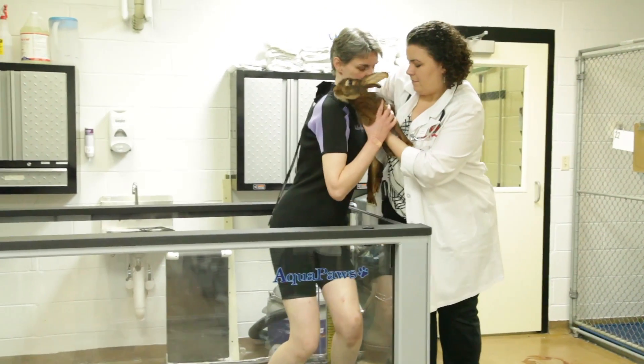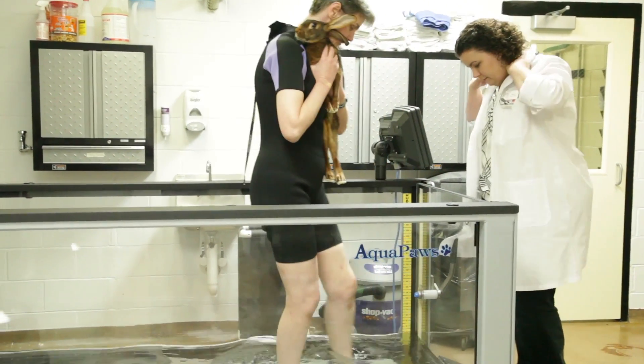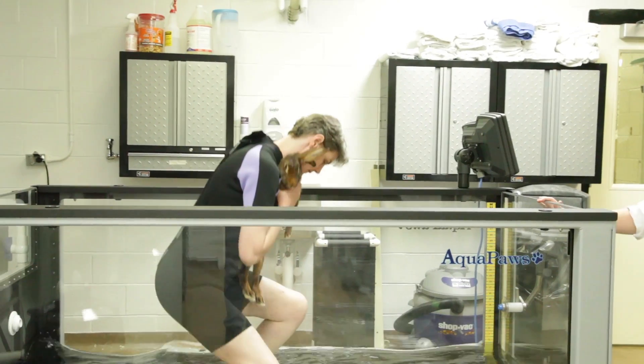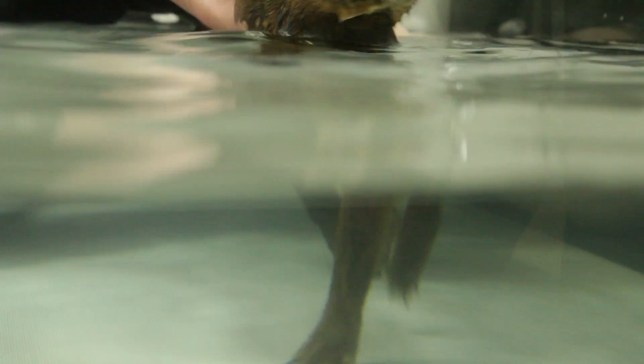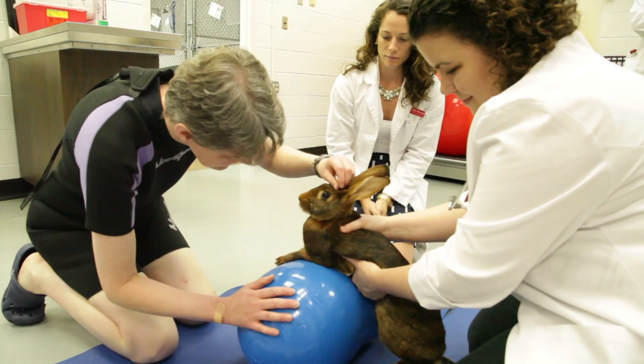One of the tools that we're using quite a bit with Edie is the underwater treadmill. That's where we allow her to walk on a moving belt underwater in a way that supports her body weight, so that she has the ability to focus more on where her legs are and less on actually bearing weight.